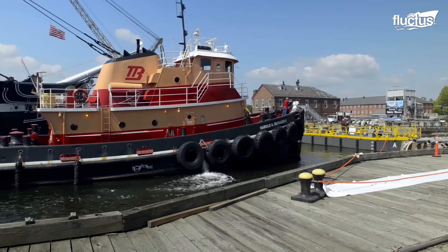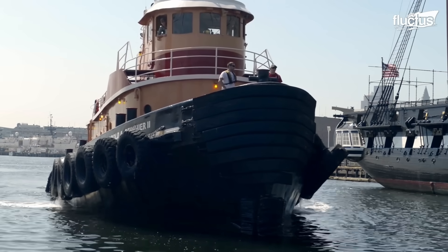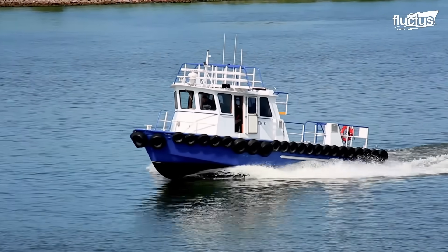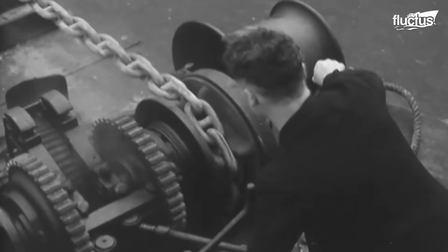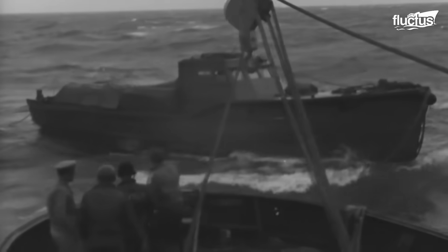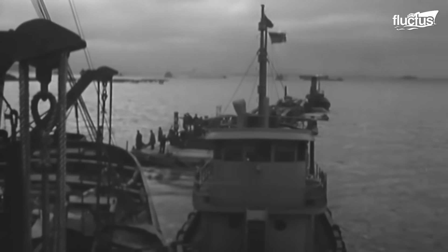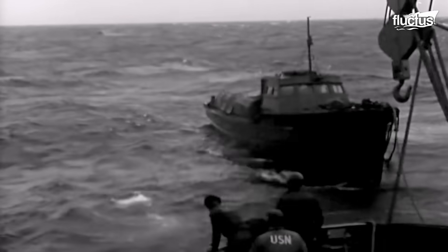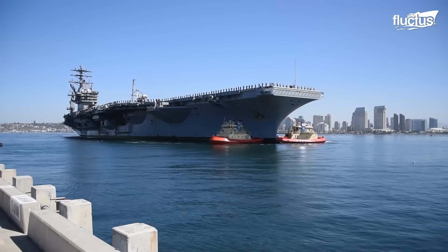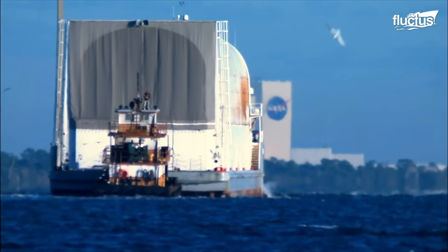Hello everyone and welcome back to the Fructus Channel. Since the 19th century, tugboats have become essential for the growing global trade, facilitating the logistics between ports and industrial centers. This has led to the creation of different types of vessels, each focused on maritime operations and specific tasks.